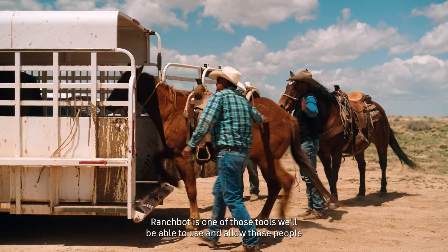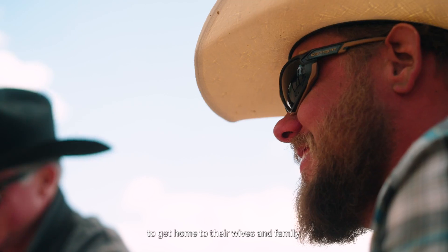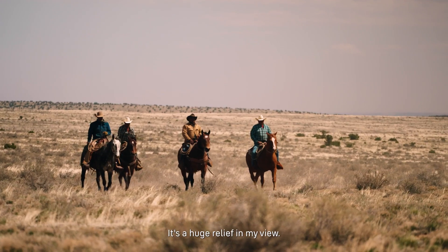RanchBot is one of those tools we'll be able to use and allow those people to get home to their wives and family. It's a huge relief in my view.